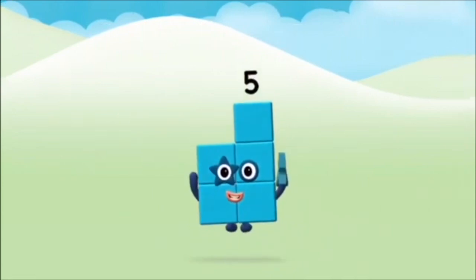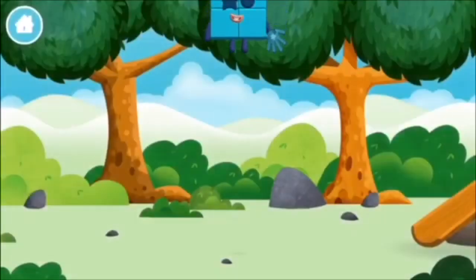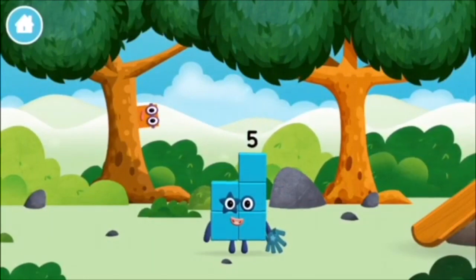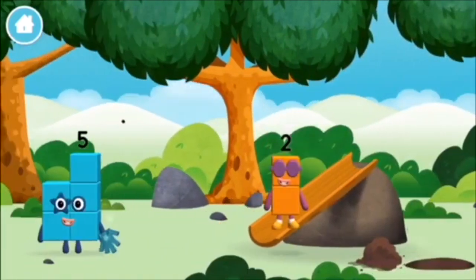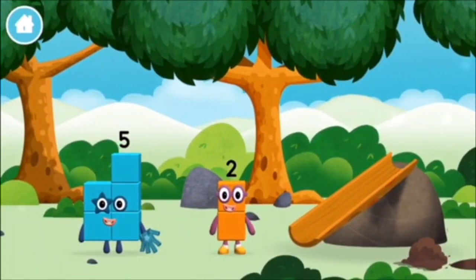Well done! You made number block five. You made a new number block.